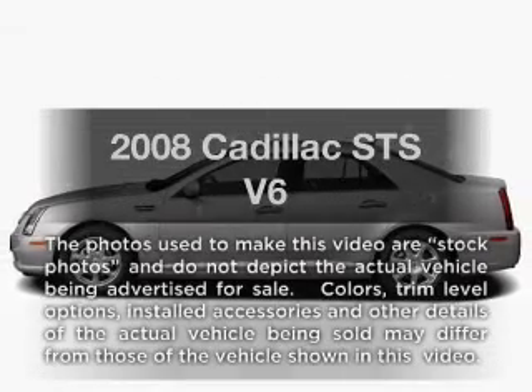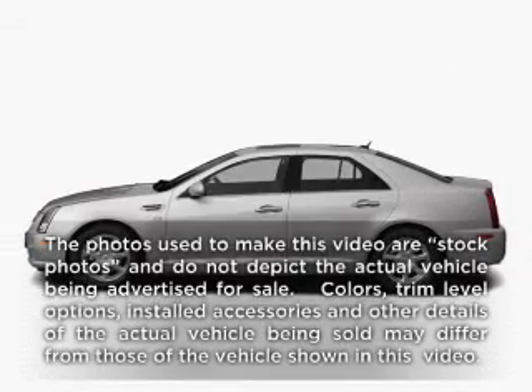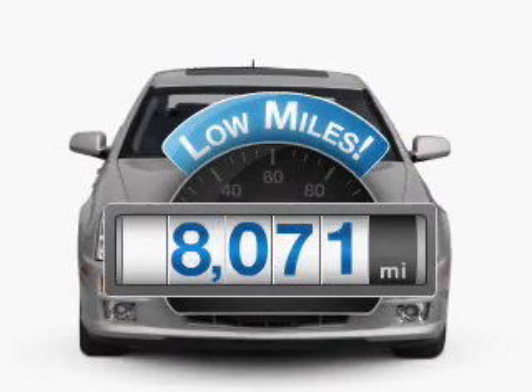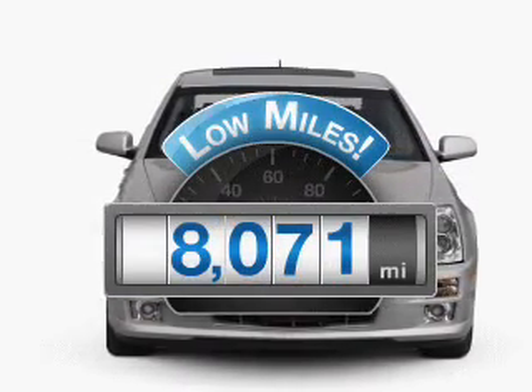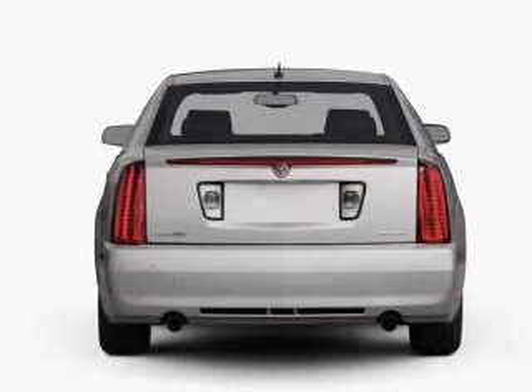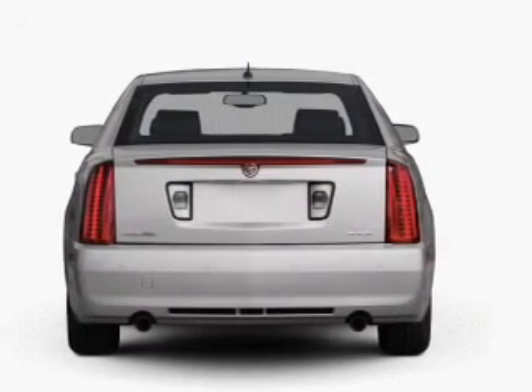Get noticed in this 2008 Cadillac STS. This is the set of wheels you've been looking for. Get more for your money with this vehicle that features low mileage and dependability, with a reliable 6-cylinder engine connected to a smooth shifting 6-speed automatic transmission.